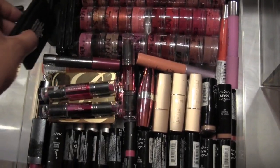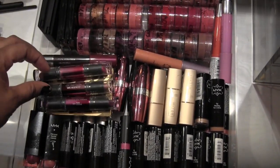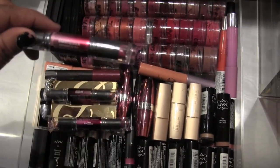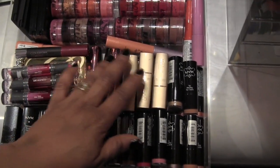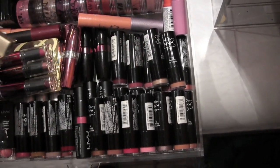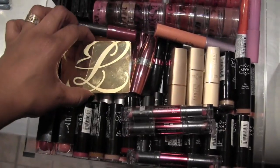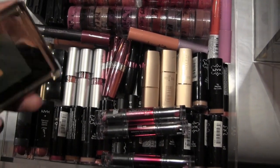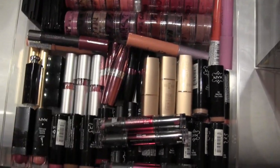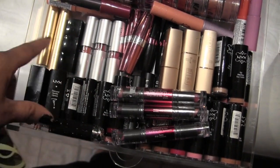Two NARS lip pencils, two Coastal Scents lip quads, two Smashbox lip trios, a CoverGirl lip pencil, a Tarte lip pencil, CoverGirl Flip Stick — I've got three of those — some Avon lipsticks, Milani up here, and underneath are all NYX lipsticks. I have an Estee Lauder lip palette in here, three ELF, one Tarte, a random Dior sample, and two Too Faced lipsticks that I absolutely love.